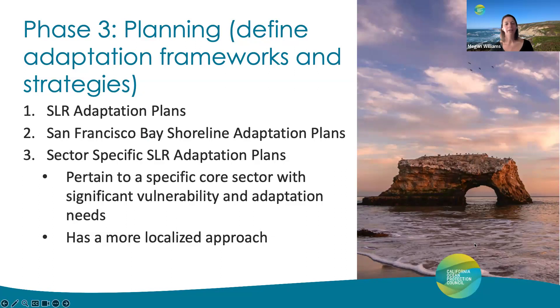Under Phase 3 — the planning phase — minimum criteria is provided for sea level rise adaptation plans, San Francisco Bay shoreline adaptation plans, and sector-specific sea level rise adaptation plans. For sea level rise and San Francisco Bay shoreline adaptation plans, these are expected to be at the city, county, or regional level and are more comprehensive in scope. For sector-specific adaptation plans, these pertain to a specific core sector with significant vulnerability and adaptation needs, and thus should have a more localized approach — smaller than a city itself. These plans may be necessary if a core sector was omitted from a previously completed sea level rise adaptation plan, requires a more detailed or complex adaptation planning process, or there is intensified vulnerability to the impacts of sea level rise.